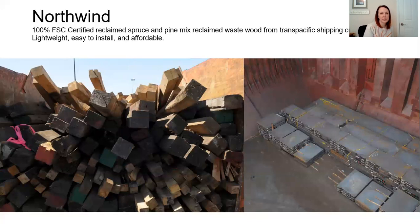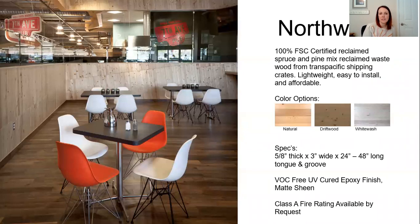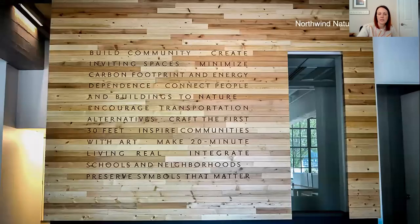The next one is called Northwind. It's 100% certified reclaimed spruce and pine mix — waste wood from the shipping crates from the steel coming in, as mentioned before. It comes in three different colors: natural, driftwood, and whitewash, and it has the cured epoxy finish. You can see some great installations, and they can also add words to it if you would like.